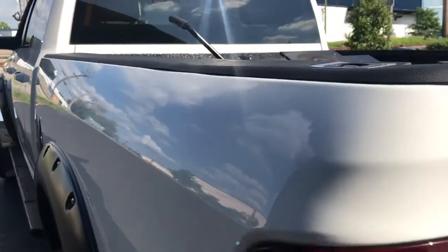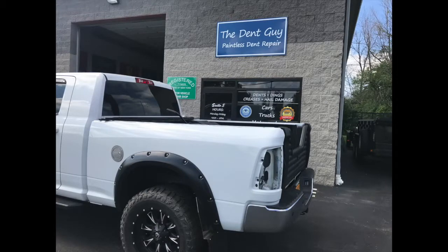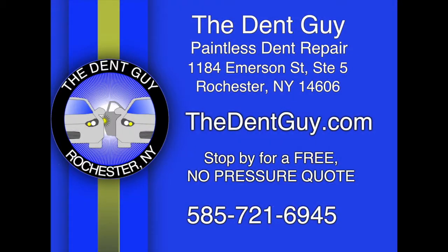If you have a dent or ding that you'd like us to look at, stop by the Dent Guy located at 1184 Emerson Street or visit us online at thedentguy.com.